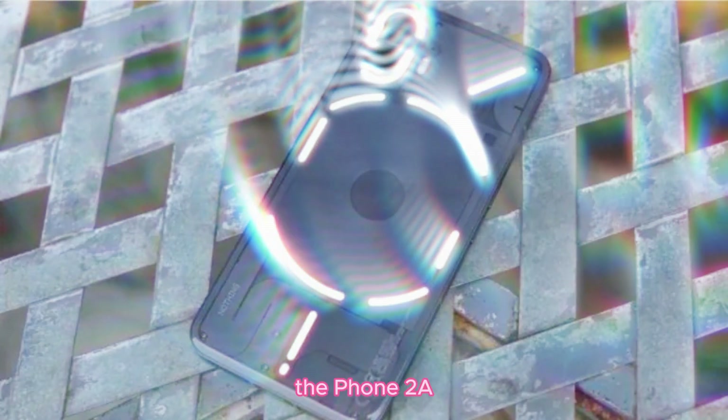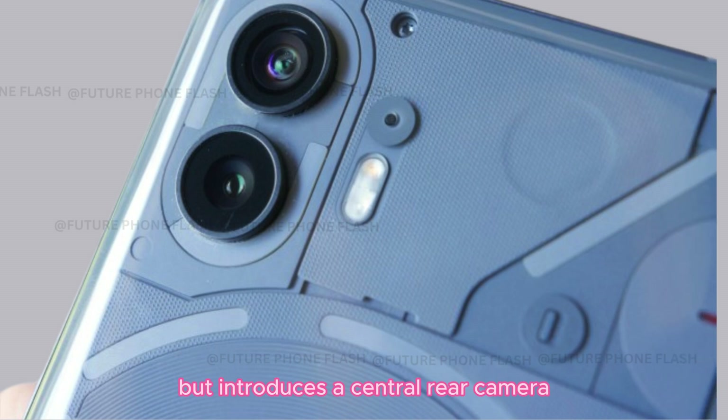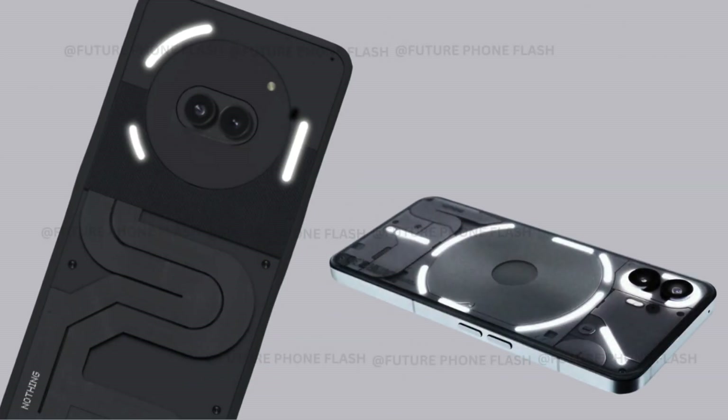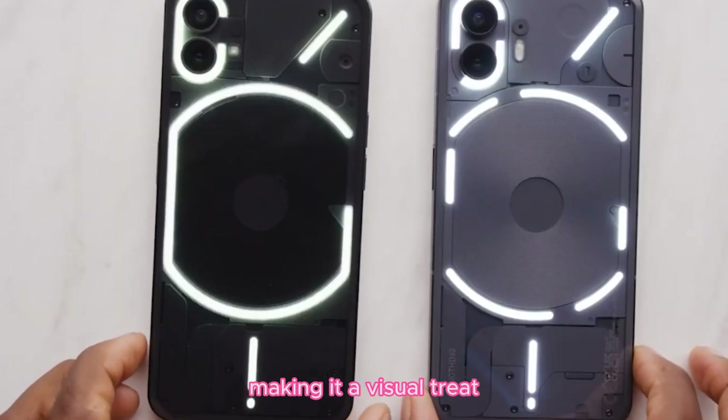Design and display. Design-wise, the Phone 2A keeps the curved bezel from the Nothing Phone 2, but introduces a central rear camera — a rare and intriguing design choice. It features a 6.7-inch 120Hz AMOLED display with crisp resolution, making it a visual treat.